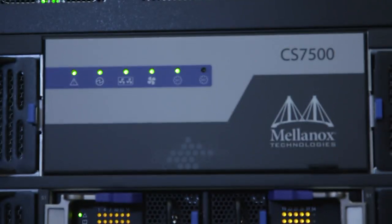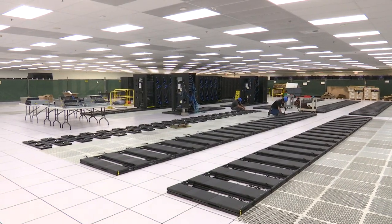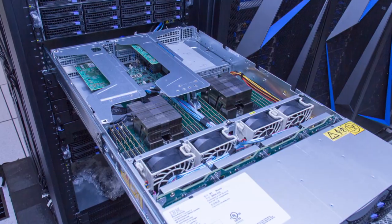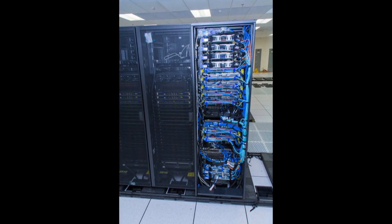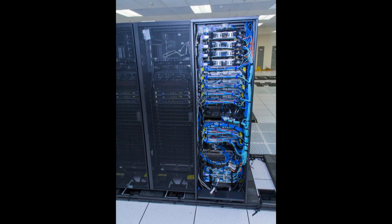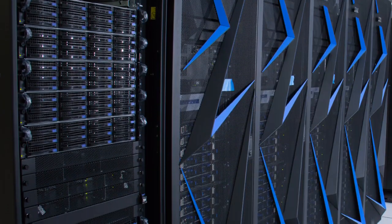This will be the first truly heterogeneous production capability system for NNSA. While GPUs are a fairly well-known technology at this point, how our applications would make use of them has been the overriding concern. So we've been actively working with our application teams to deploy smaller systems with GPUs that they could work on, and also working closely with IBM and NVIDIA to prepare those applications for the GPUs. We're preparing for Sierra the same way we prepare our applications for a lot of the major challenges we have.